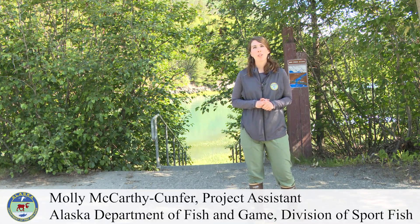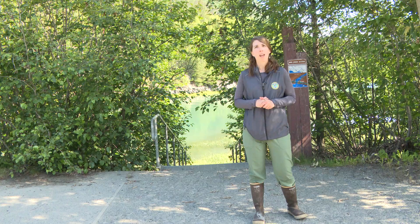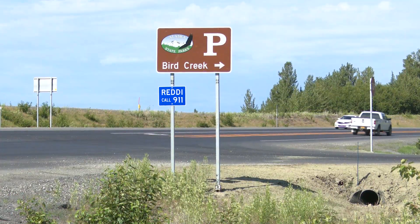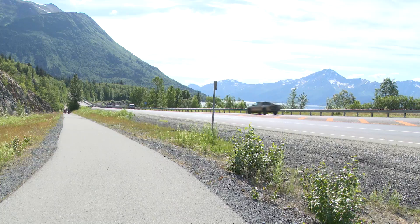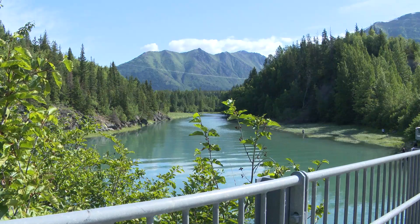Welcome to Alaska's Real Deal. I'm your host Molly McCarthy-Kunfer with the Alaska Department of Fish and Game. In this series we'll be featuring the fishing opportunities within some of Alaska's state parks. In order to get the real deal this summer, be sure to purchase your Alaska Sport Fishing License and your Alaska State Parks Pass for a summer of fun. Today we're here at Bird Creek, located just south of Anchorage. We're going to hear from Alaska State Park Ranger Mario and Alaska Sport Fish Biologist Brittany, and learn all about how to best fish and enjoy the Bird Creek area.